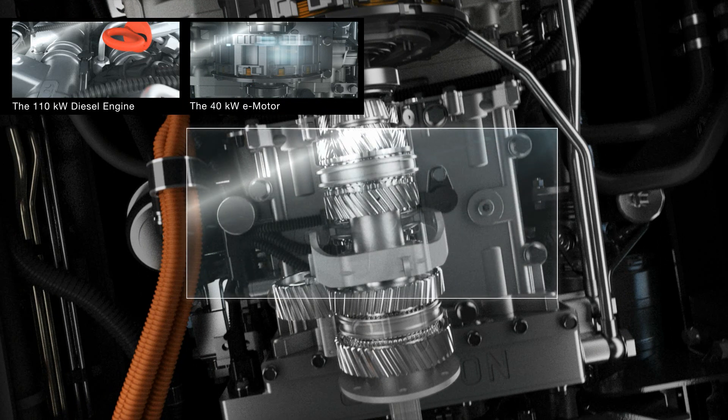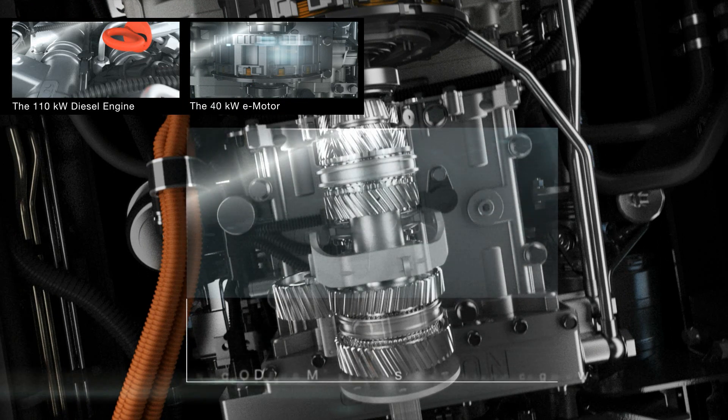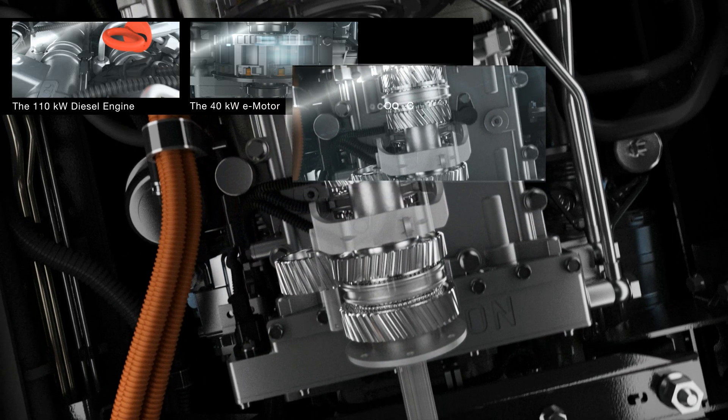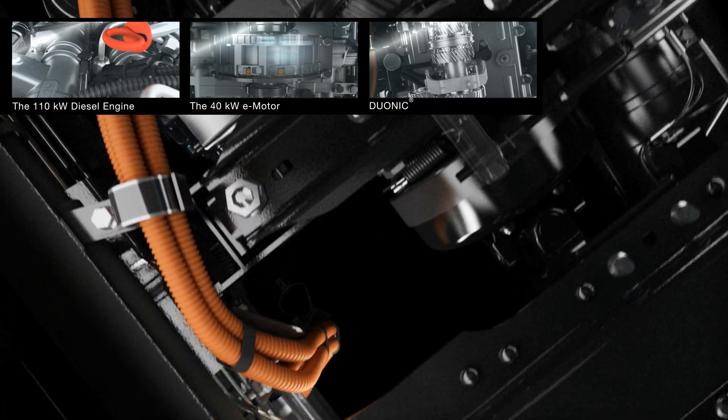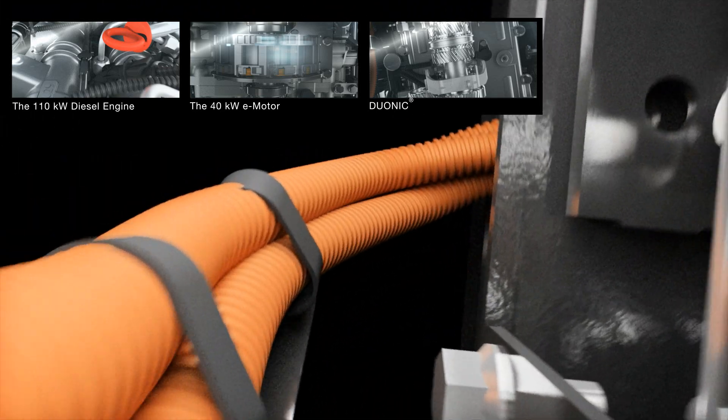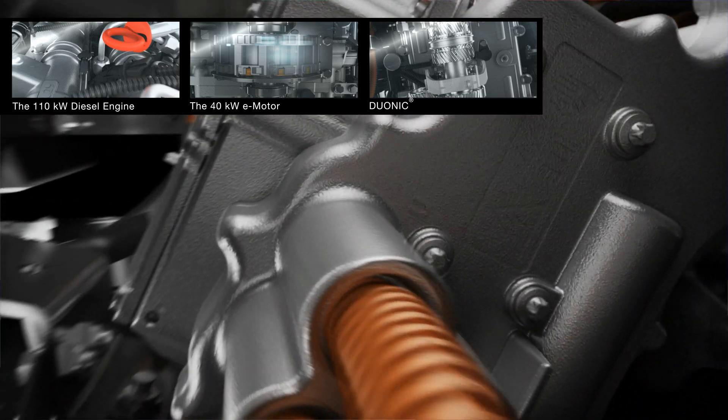Duonic is an automatic dual-clutch transmission without a clutch pedal. It comes with a cutting-edge electronic control that optimizes the interaction of gears, engine and clutch, resulting in a highly comfortable driving experience with only two pedals for minimum strain on the driver and the vehicle.